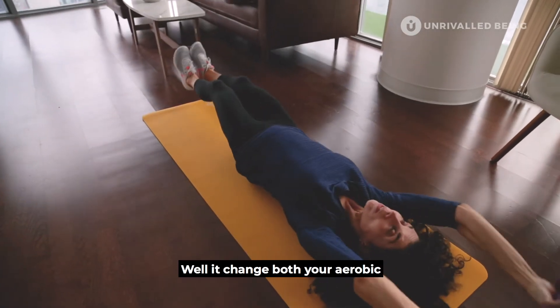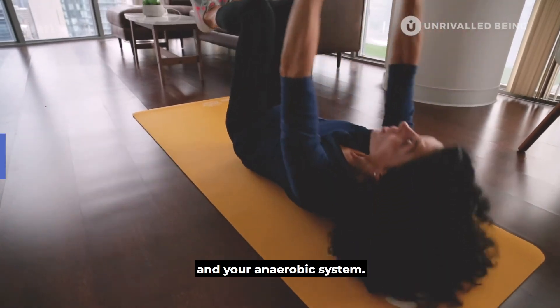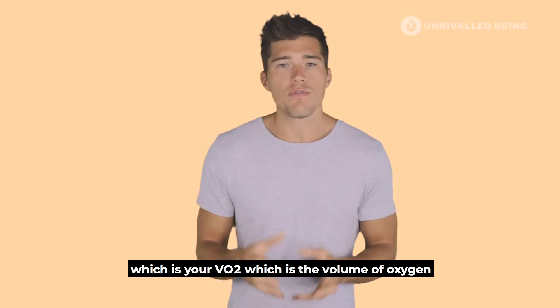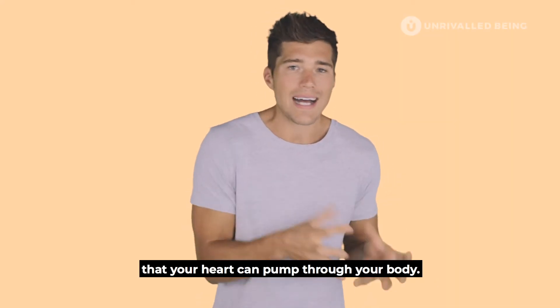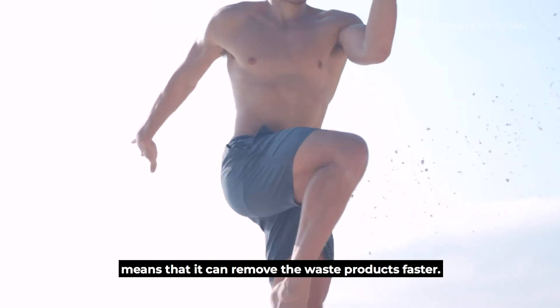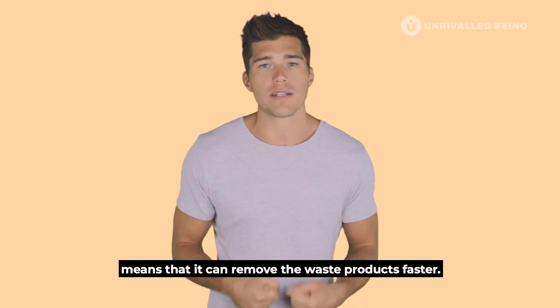So why is this style of training so incredibly effective? It trains both your aerobic and anaerobic systems. We mentioned VO2 — the volume of oxygen that your heart can pump through your body. More oxygen being delivered to your muscles means waste products can be removed faster.